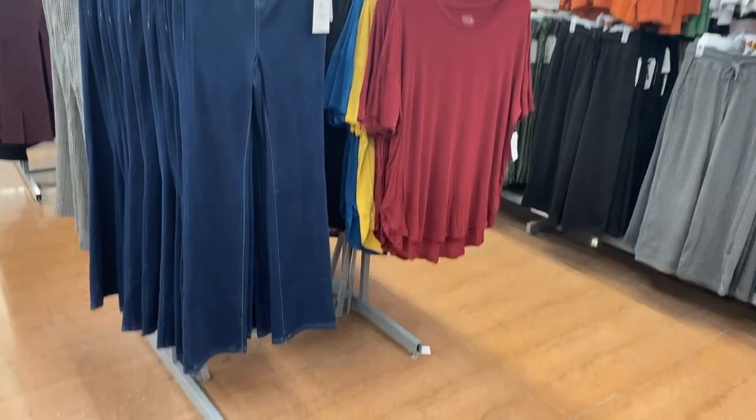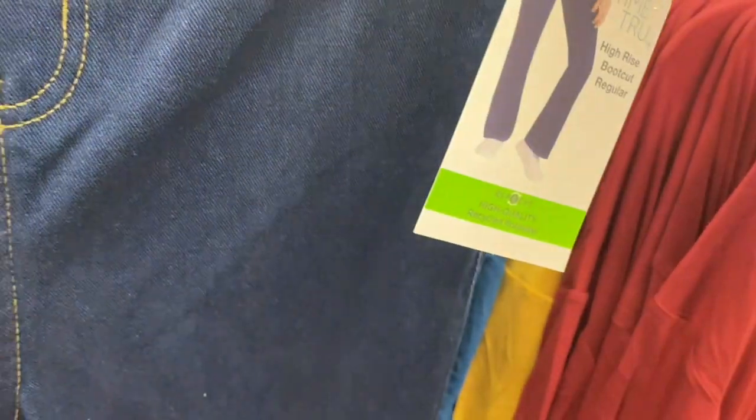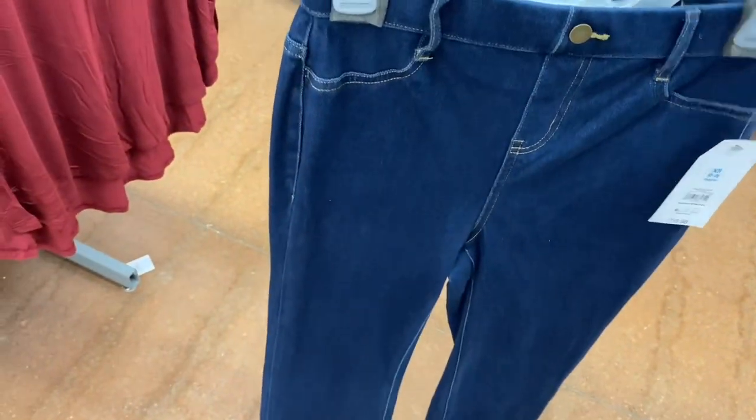They also have another new pair — there are a lot of new pants and jeans right now. It's a boot cut jegging — I thought it looked like a pull-on. It's Time and True. I love jeggings!